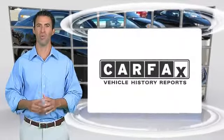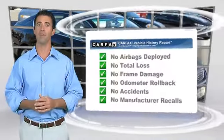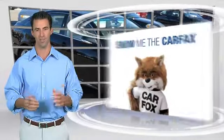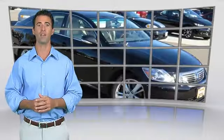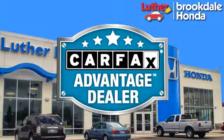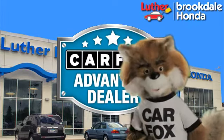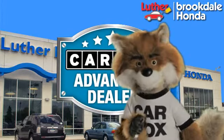Here's another high quality vehicle with the Carfax Vehicle History Report. Be sure to find a complimentary copy of this report online or contact the dealership. This vehicle qualifies for the Carfax buyback guarantee. Just say show me the Carfax at Luther Brookdale Honda, a Carfax Advantage dealer. We appreciate it.